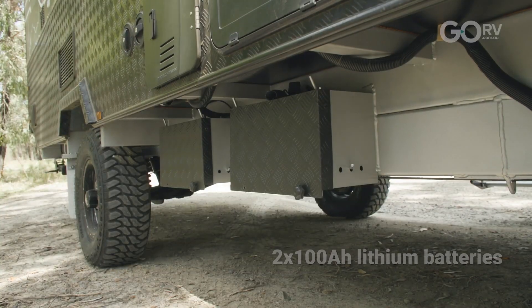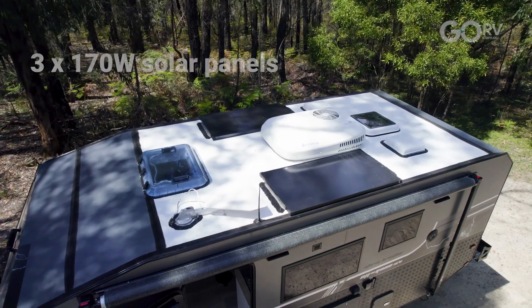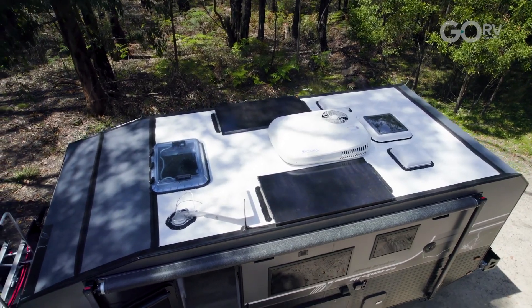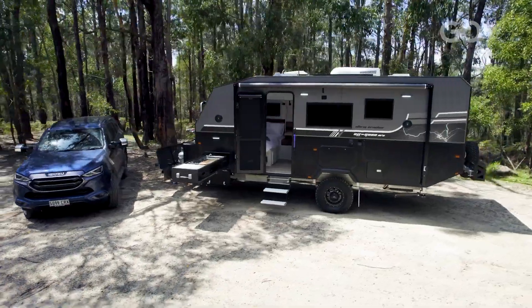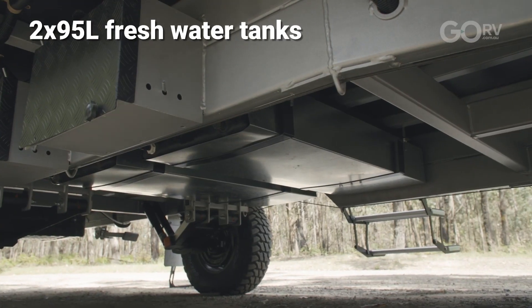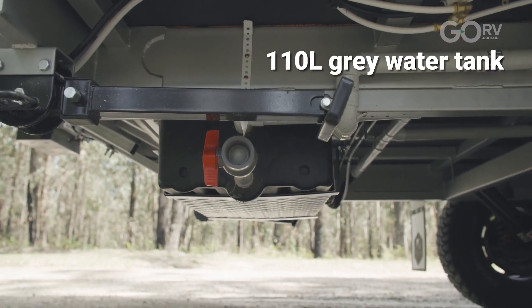But what about the electrics? Well this caravan comes with two 100 amp hour lithium batteries, and then you've got three 170 watt solar panels as standard equipment — and that's a fairly generous amount of solar. And what would any off-road caravan be without a fairly generous water supply? Here we've got two 95 litre tanks as well as a 110 litre grey water tank mounted at the back of the caravan.